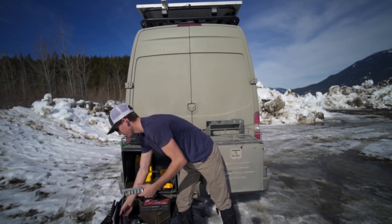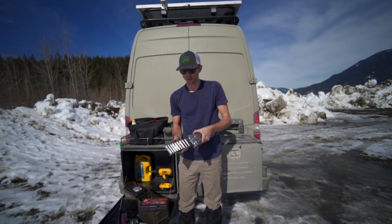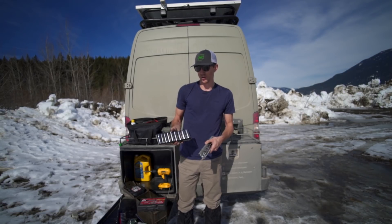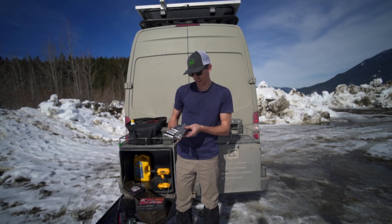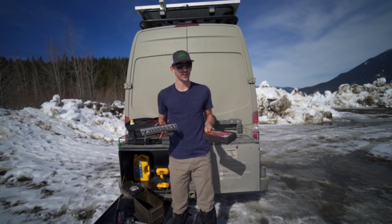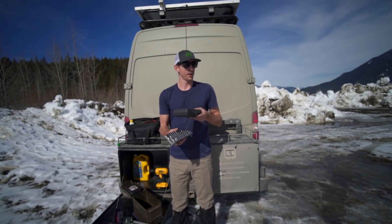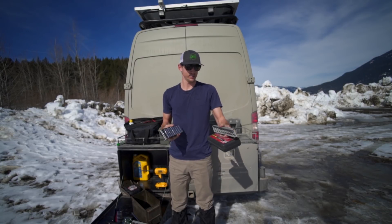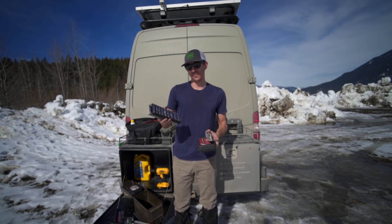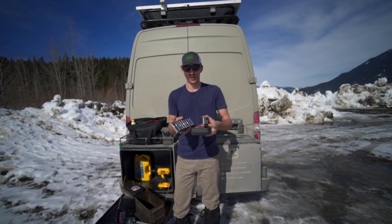For the 3/8-inch drive we have: standard-depth metric sockets, standard-depth standard sockets, deep-well metric sockets, and deep-well standard sockets. That covers all of the 3/8-inch drive ratchet and socket sets.